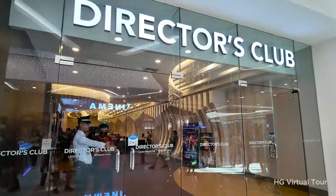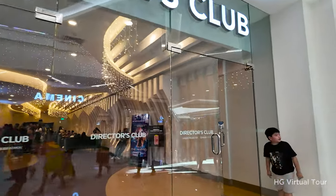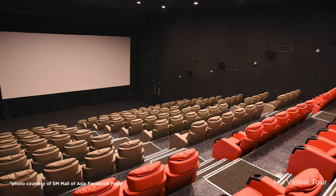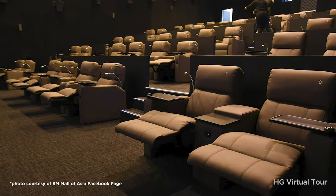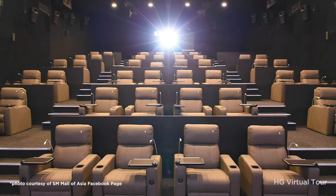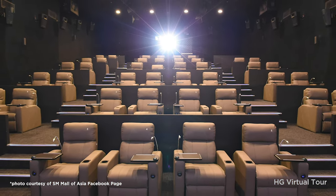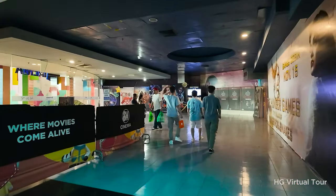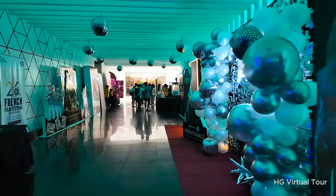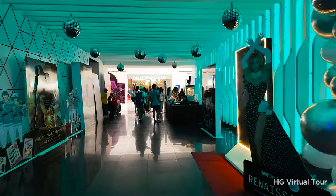Number four: delight in a cinematic experience at SM Cinema. Indulge in the ultimate cinematic experience at SM Cinema, where cutting-edge technology meets a diverse film selection. The state-of-the-art facilities ensure crystal-clear visuals and immersive sound, providing a viewing experience that transcends the ordinary. SM Cinema is designed to provide a cozy and inviting atmosphere, making every visit a delightful escape into the world of movies.